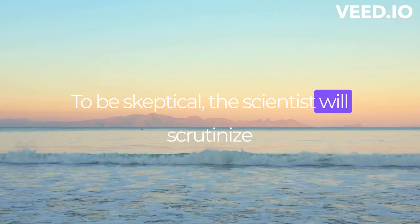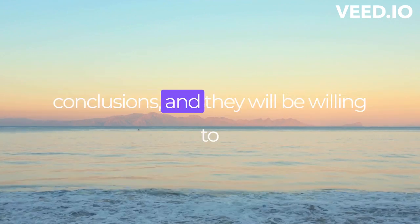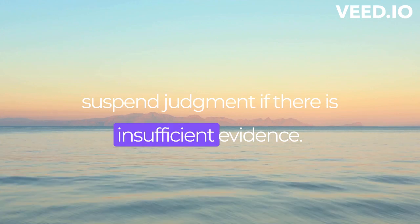To be skeptical, the scientist will scrutinize the evidence carefully before drawing any conclusions, and they will be willing to suspend judgment if there is insufficient evidence.